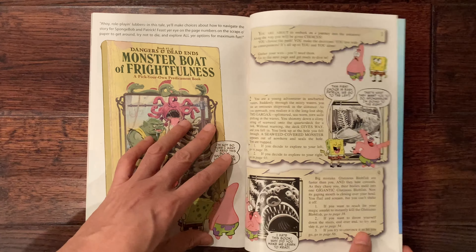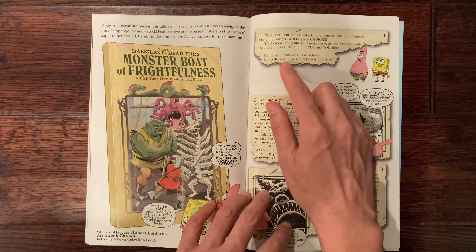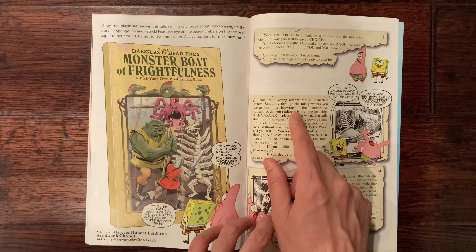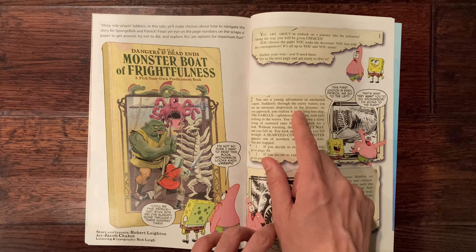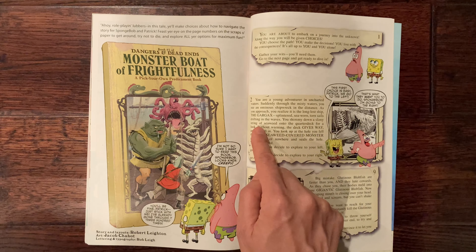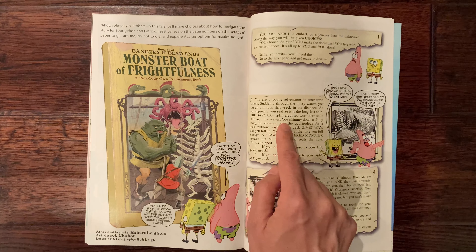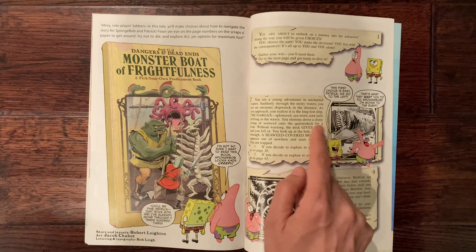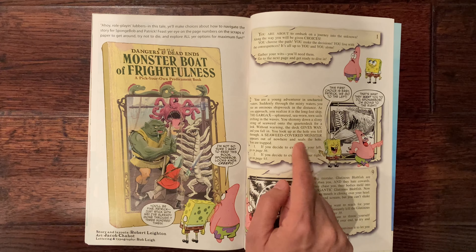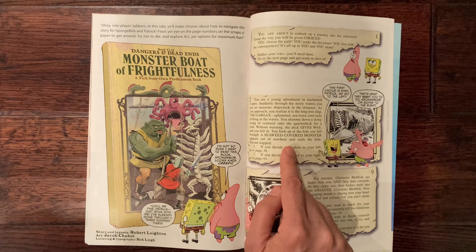I have to admit the story wasn't that great — the humor was once again pretty basic. But this next portion is actually the best part of the comic and might be worth the price of admission. This is a take on Endless Quests — those classic Dungeons and Dragons choose-your-own-adventure books. It's called 'Dangers and Deadbolts: Monster Boat of Frightfulness — Pick Your Own Predicament.' There are multiple choices throughout.